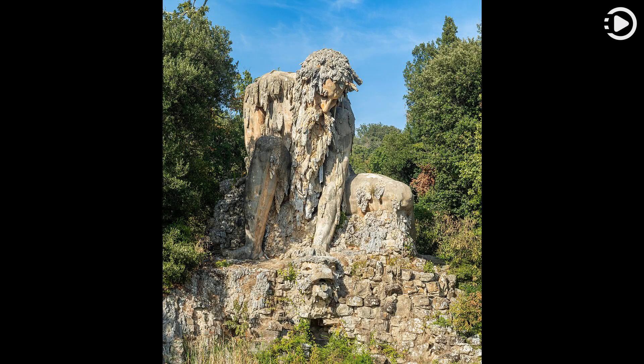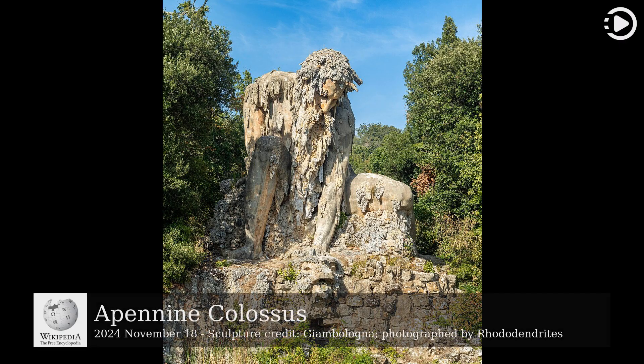Hello. Wikipedia's Picture of the Day, November 18, 2024. Today's video is about the Apennine Colossus.